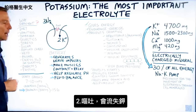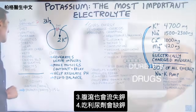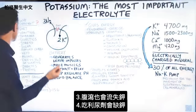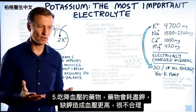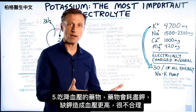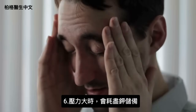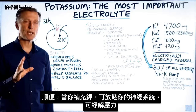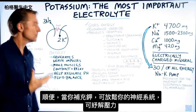Other causes of potassium deficiency include vomiting, diarrhea, and diuretics — it's ironic that a drug taken for high blood pressure depletes potassium and can worsen blood pressure. Stress also depletes potassium reserves, and interestingly, taking potassium relaxes the nervous system and pulls you out of a stress state. Sugar also depletes potassium.